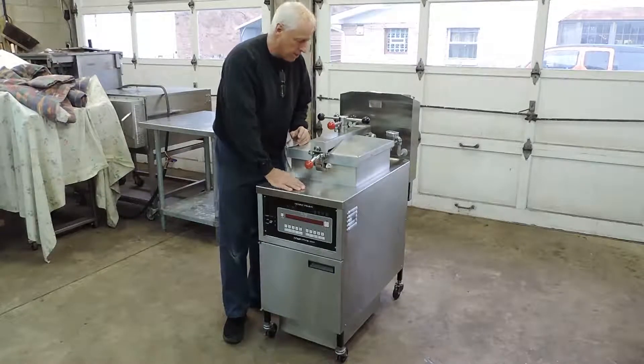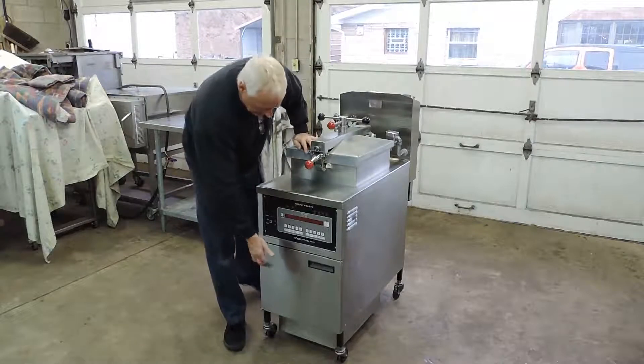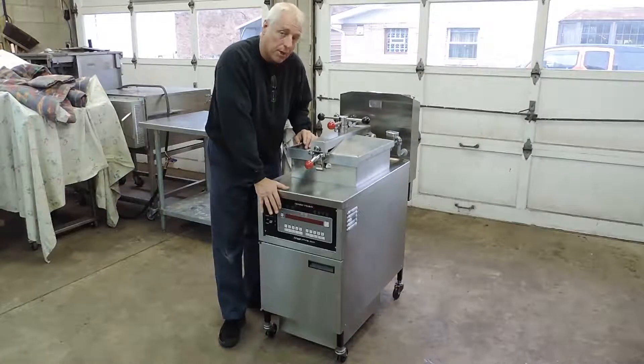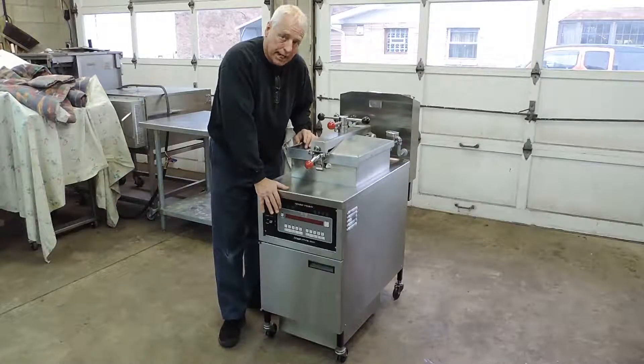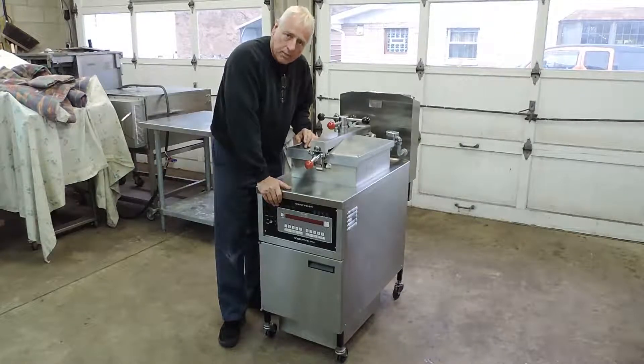It does come complete with all the baskets, handles for the baskets, the grease filter pan, and the grease filter. This will come with a brand new grease filter and tubing to the filter, so it's a nice machine gone over completely.